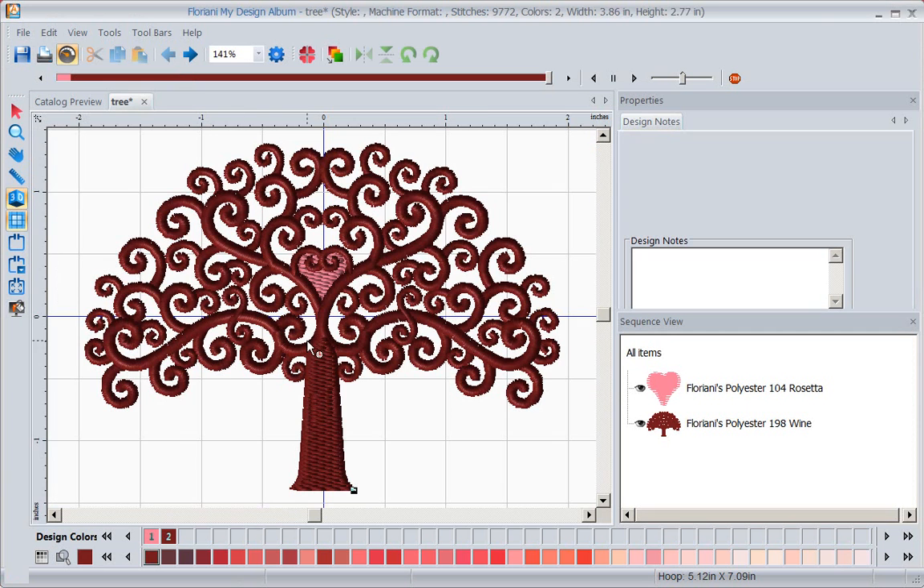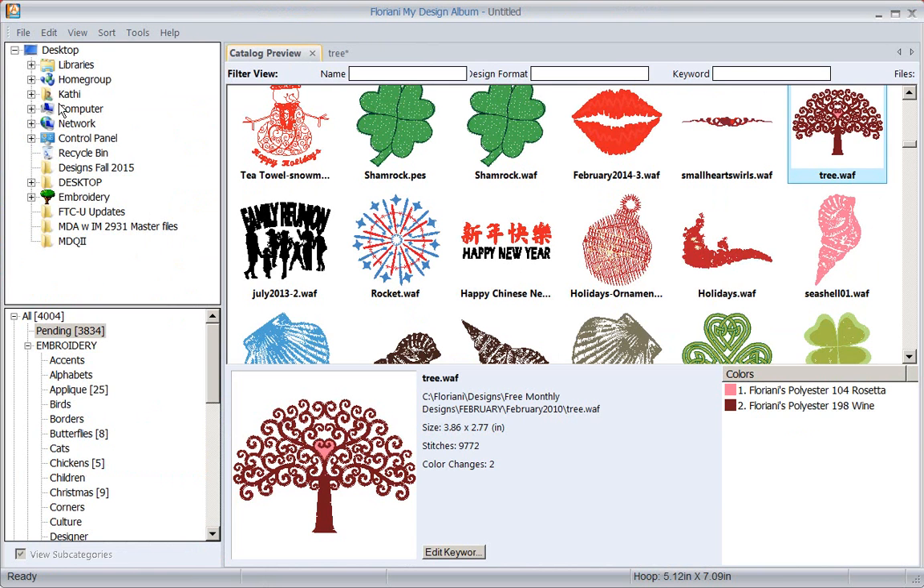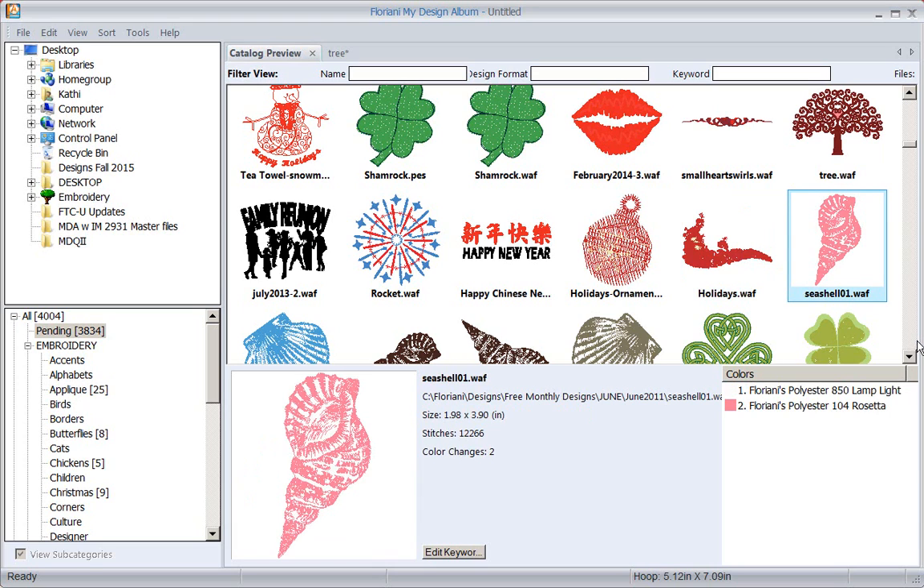Notice here's my tree design - if I want to go back to my catalog, I can just click on the catalog tab and it will tab across. As I work with things, they'll be here and I can tab between them. There's also a browse feature so you can navigate to different folders in your computer to find designs you want to look at.